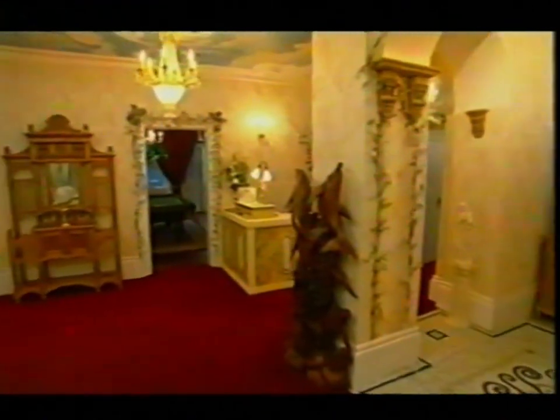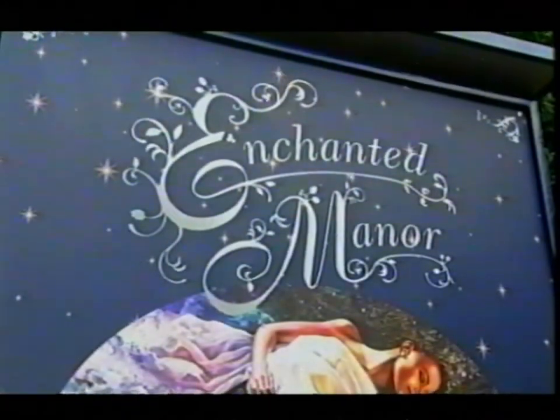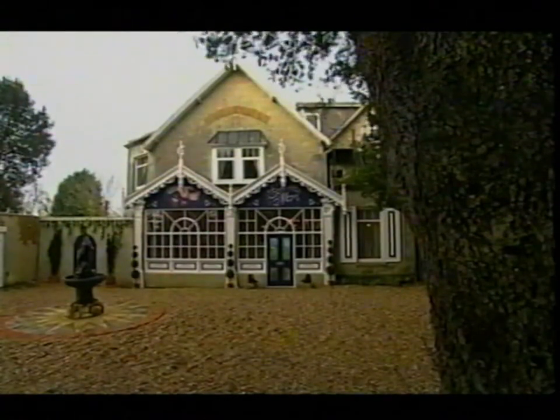It's been a tale fit for Aesop's fables, and at times the Brothers Grimm. But after spending $750,000 buying it and almost $300,000 on renovations, will Rick and Maggie's enchanted manor cast a spell over two local estate agents?